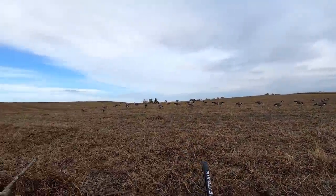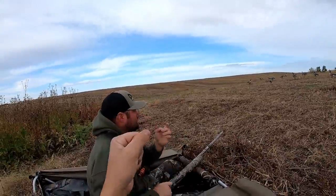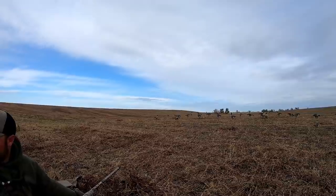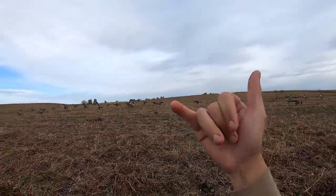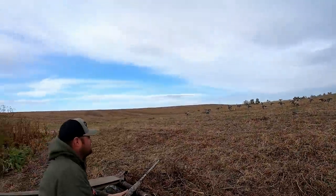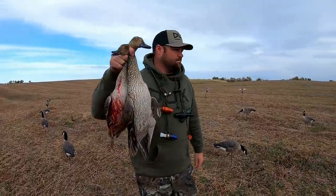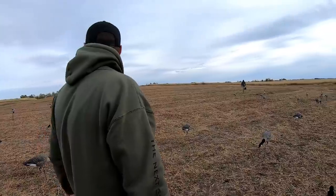Nice shooting, boys! Yeah buddy! We got a walking pintail in front of us — oh boy. If that don't deserve a thumbs up, come on now! That was beautiful, dude — put on the brakes and went whooop. Pintails, baby! Mallard's over there.